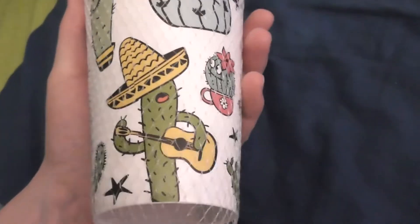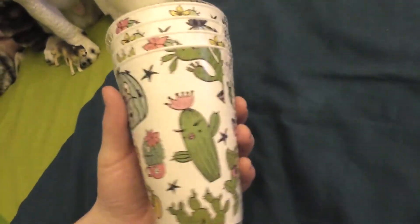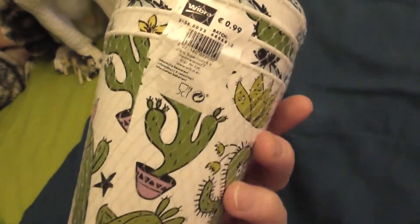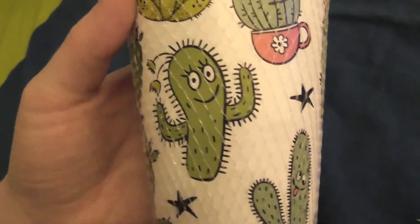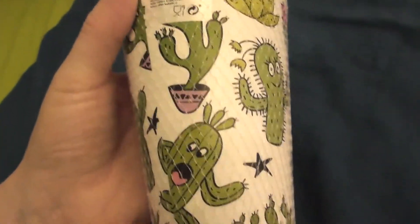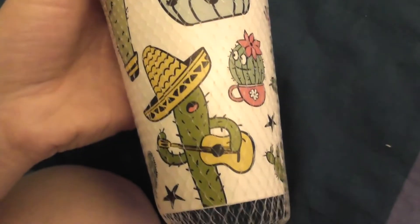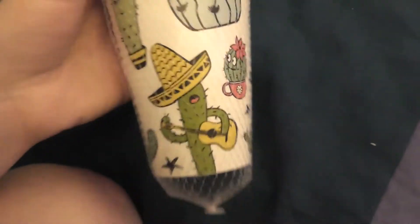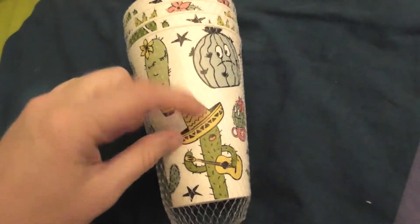I also came across these adorable little cups with cactuses on them and I just love cactuses, so I had to collect these. It was just one box, but like this I have something to drink out of in my apartment. I just really like them and wanted to collect them for later. All kinds of cactuses — I like the Mexican one here, it's really adorable. A saguaro cactus with a little sombrero — just so adorable. I had to collect this, it's just for later.